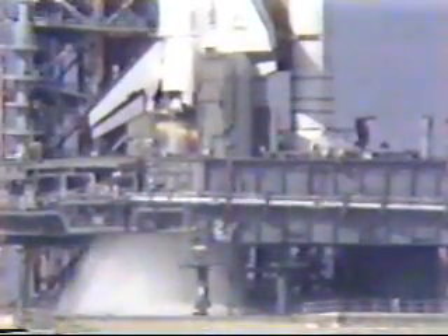T-minus 10, go for main engine start. Hydrogen burn igniters are active. We have engine start on the first main engine.